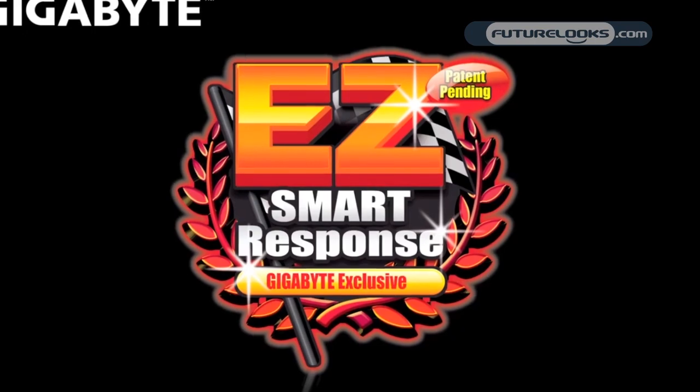Gigabyte has a lot of technologies to support Intel's Smart Response Technology, so we've got the mSATA onboard. We also have a new utility that we're announcing here at Computex called Easy Smart Response. Basically, this utility allows users to click one time and install Smart Response.